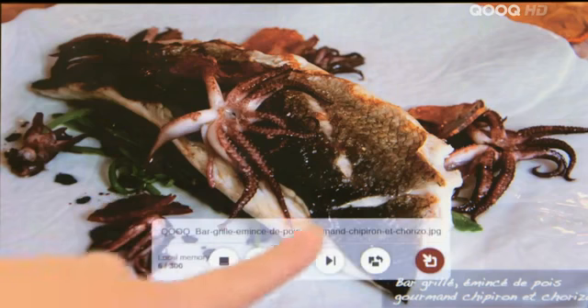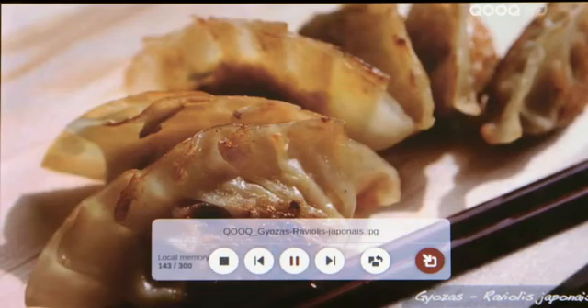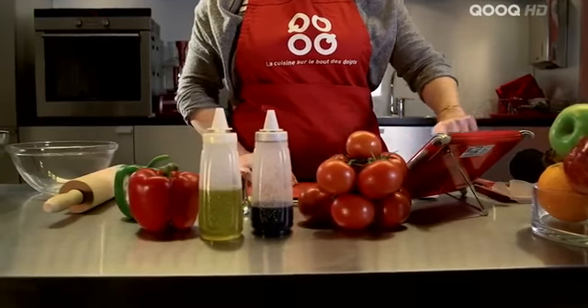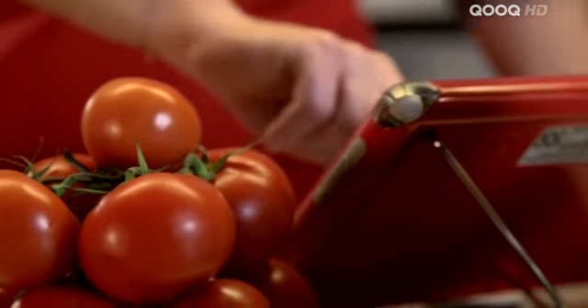Don't wait any longer and discover the world of the unique touchscreen tablet that revolutionizes the pleasures of cooking. With Cook, see cooking through a new set of eyes.